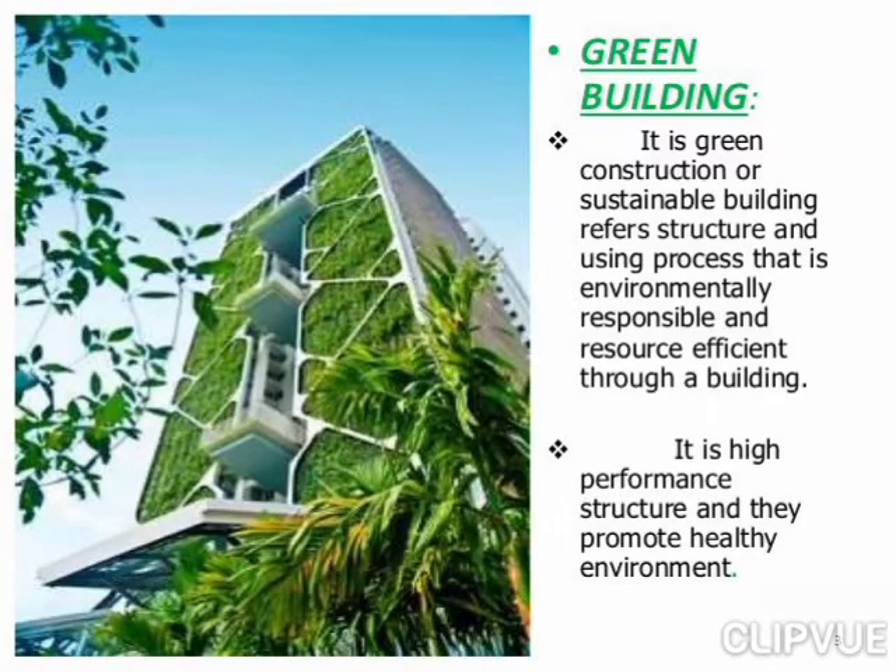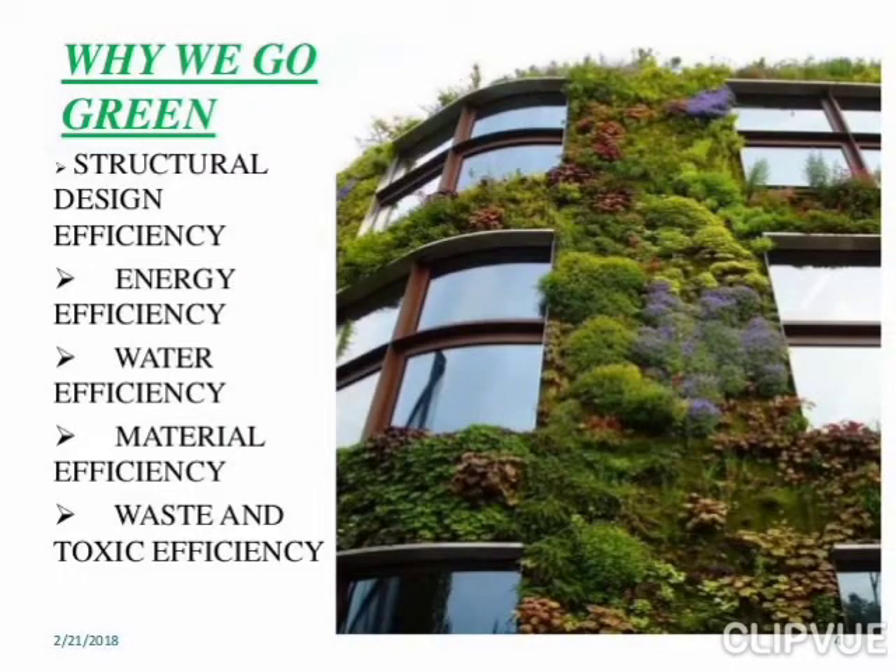What is a green building and its effect on RCC structures? Green construction or sustainable building refers to structures and using processes that are environmentally responsible and resource efficient throughout a building's lifecycle. It is a high-performance structure that promotes a healthy environment.